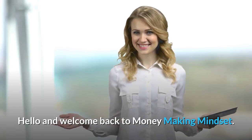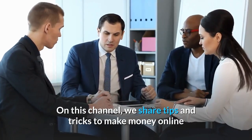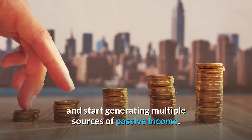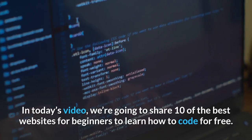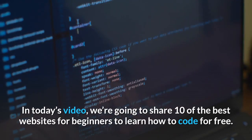Hello and welcome back to Money Making Mindset. On this channel, we share tips and tricks to make money online and start generating multiple sources of passive income. In today's video, we're going to share 10 of the best websites for beginners to learn how to code for free.